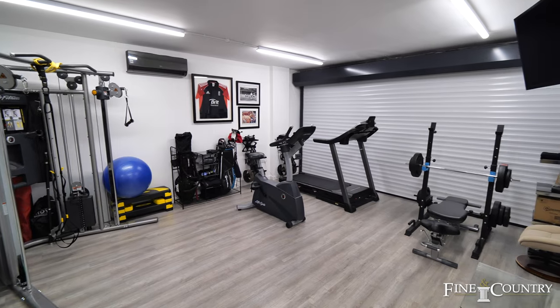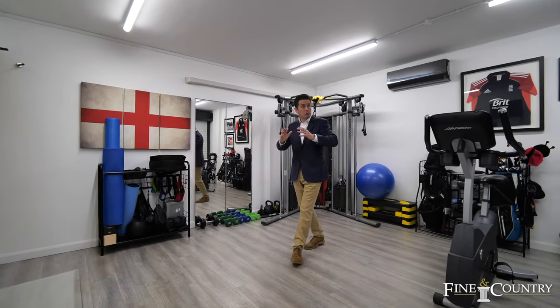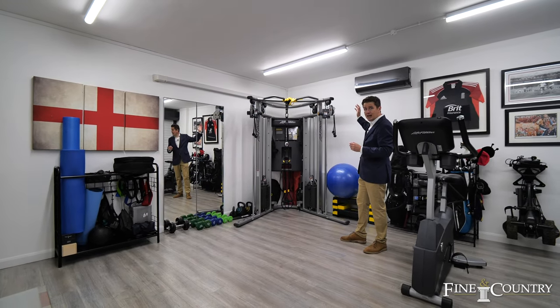Leading off the reception hallway, as I mentioned earlier, my clients have converted the garage into a superb gym area. A great facility — it also has air conditioning, just like the sitting room.